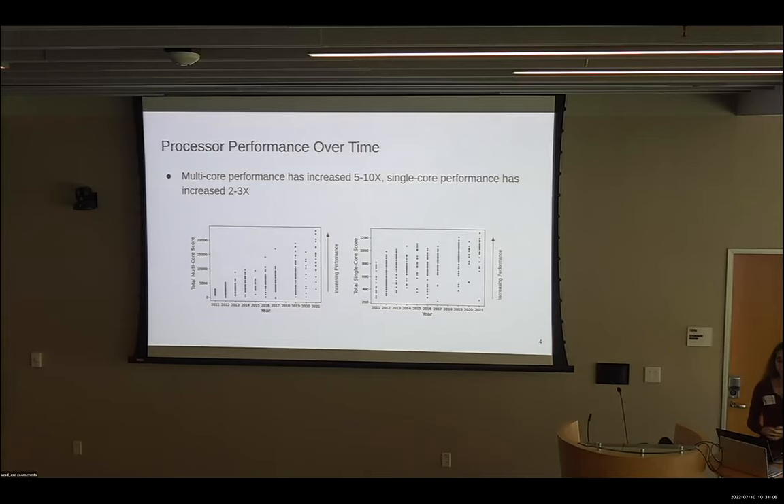To answer these questions, we looked at results from a publicly available processor benchmark for Intel server-class processors over a 10-year period ending in 2021. This benchmark has 20 different workloads that it tests, and then it assigns a cumulative multi-core and single-core score for each processor based on their performance in these workloads — so a score of two is twice as good as a score of one.